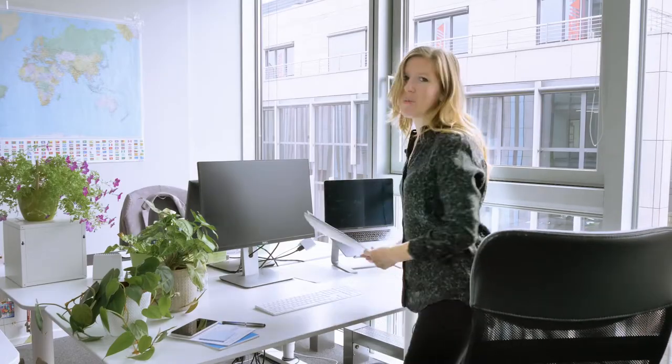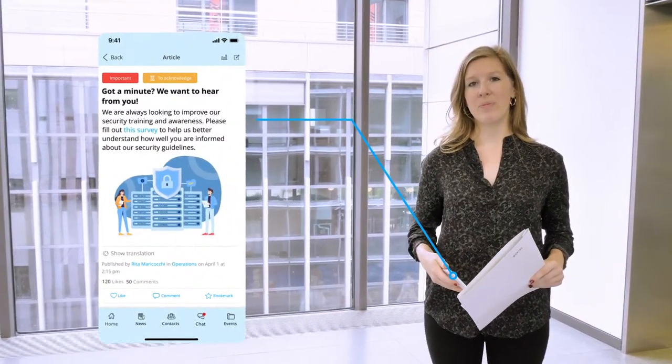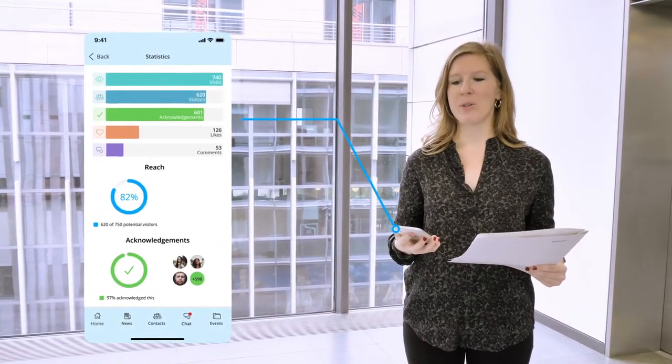We know your work doesn't stop just because you've stepped away from your desk. Testing and tracking your communication with Staffbase is just as easy directly from your smartphone. With just a click, you can get a detailed reach report on each news post, even on the go.